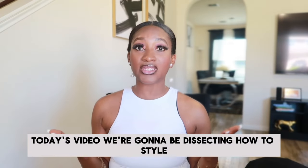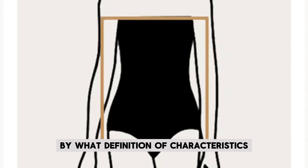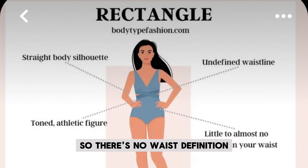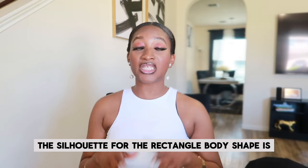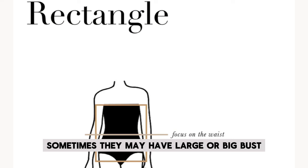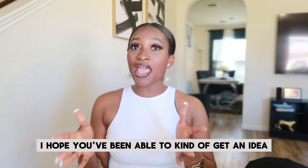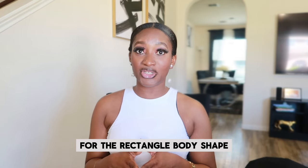Today's video, we're going to be dissecting how to style and dress the rectangle body shape. By way of definition or characteristics, this body shape has equal bust and hip measurement and no particularly defined waist. So there's no waist definition for the rectangle body shape. The silhouette for the rectangle body shape is a straight silhouette with no waist definition. Sometimes they may have a large or big bust, but whatever the measurement is, it is typically similar to their hip measurement with no particularly defined waist.